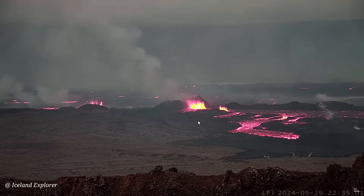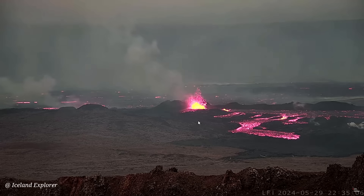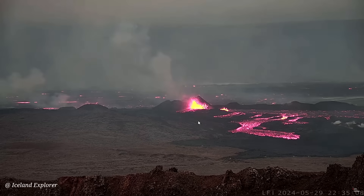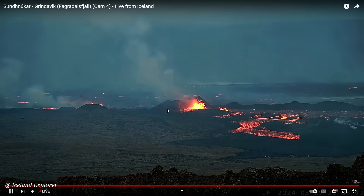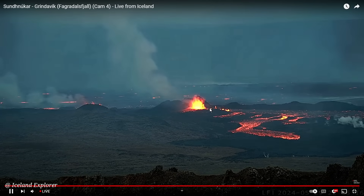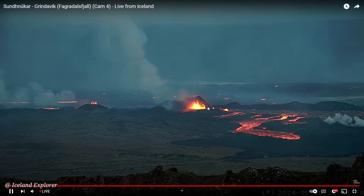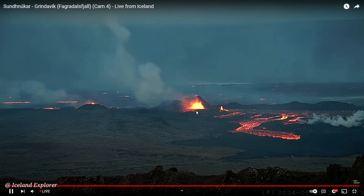Now we are watching the eruptive fissure from Silingafatl, somewhere in the middle between Hagafatl and Storaskogafatl. Here you see the crater from March, which erupted back on the 16th of March, and lava is erupting right next to it — not quite in the same crater, but close to it.